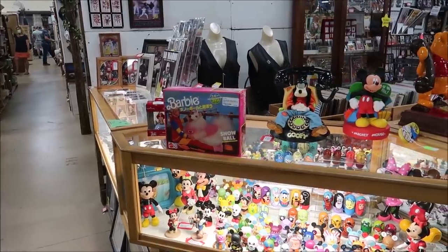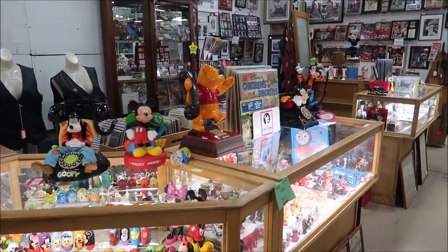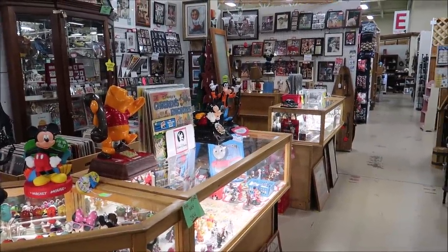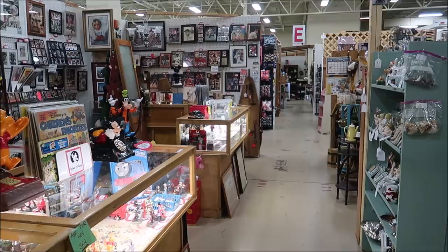Today we're taking a look at an unbelievable Disney collection for sale that has props from Disneyland and Disney World. They even have a beloved attraction ride vehicle and some historical pieces from Walt Disney himself. The place I'm visiting is the Lakeland Antique Mall — I absolutely love it here. They have tons of different booths and vendors that sell amazing, rare Disney props and movie memorabilia.